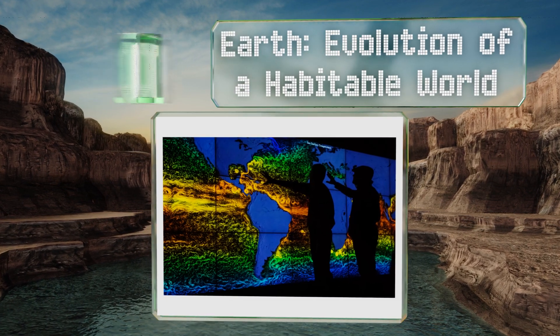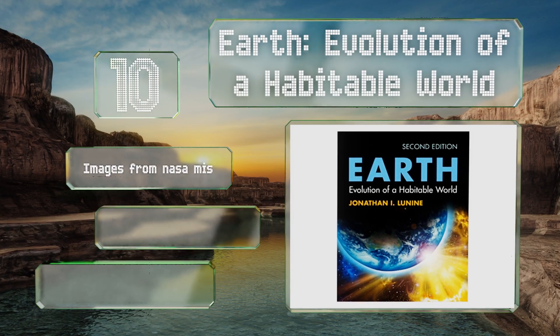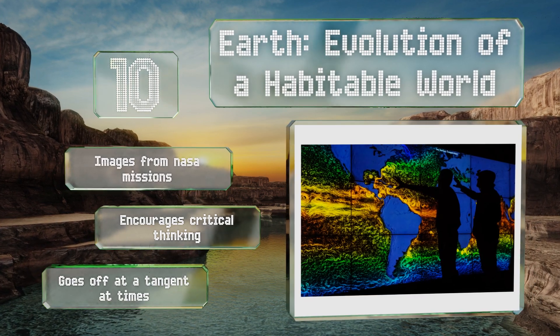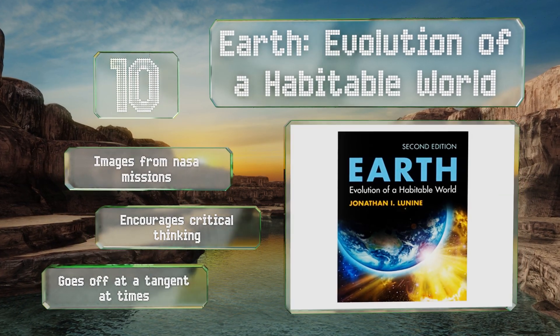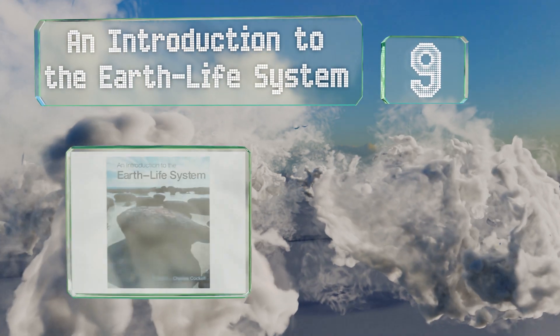It appears on reading lists at institutions like Cambridge for good reason. This non-technical volume integrates astronomy and astrobiology to give pupils an understanding of how our planet came to its present state. It includes images from NASA missions and encourages critical thinking, however it does go off at a tangent at times.